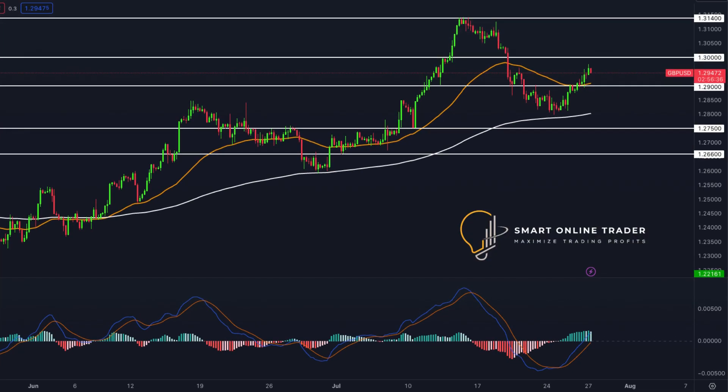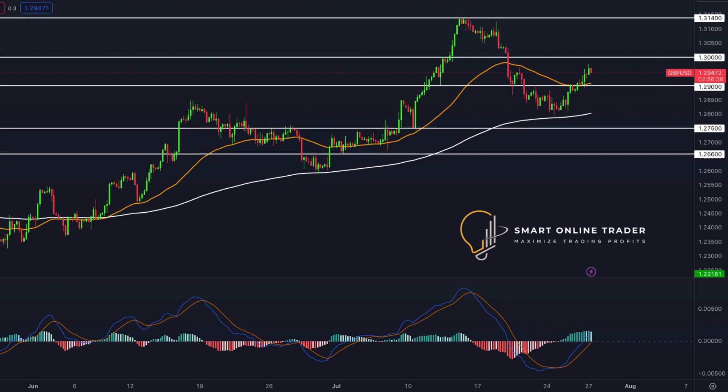Next up, GBPUSD. Bullish traders surpassed the resistance at 1.2902 amid a weaker dollar. If the bullish momentum continues, the next target is 1.3003. However, if bears take control, we may see support levels tested at 1.2902 and 1.2813. The upcoming ECB rate decision could cause substantial volatility.